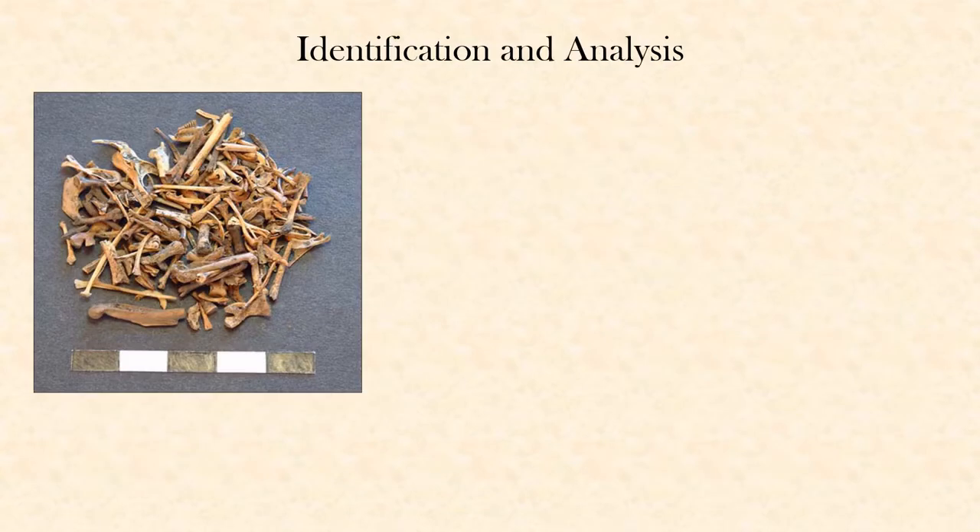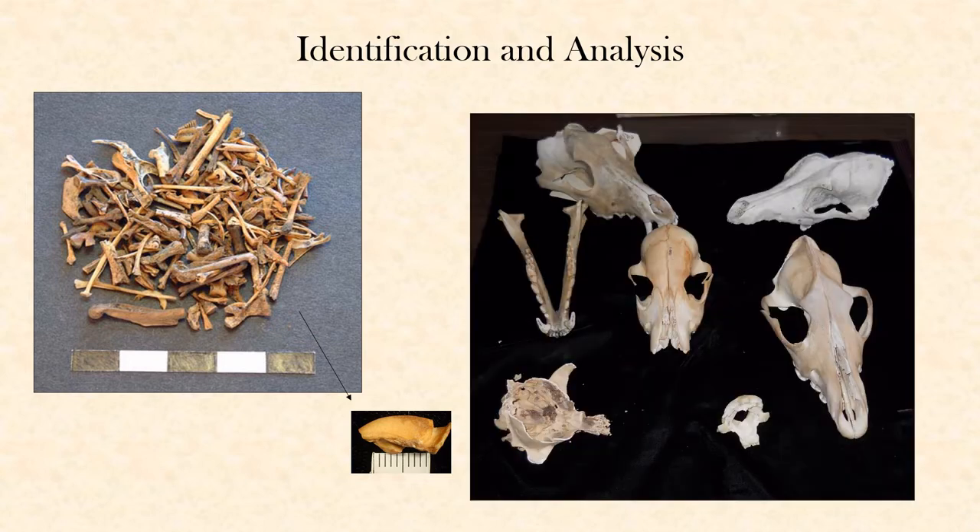The first step in analyzing animal bones from an archaeological site is to determine what part of the animal the bone came from. Once you've determined what part of the animal you have, then you can move on to trying to decide what animal you are looking at. For example, this bone found in human feces is an occipital condyle — a portion of the skull where it articulates with the vertebra. Once we figured out that this was an occipital condyle, we were able to compare it to all of the different skulls in our lab to figure out what kind of animal it came from.